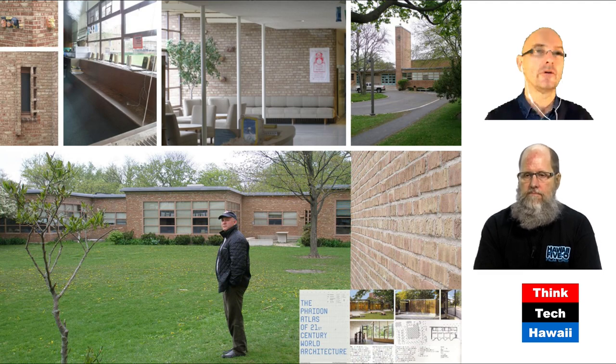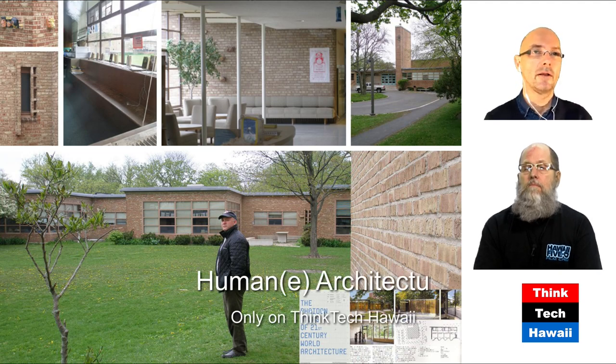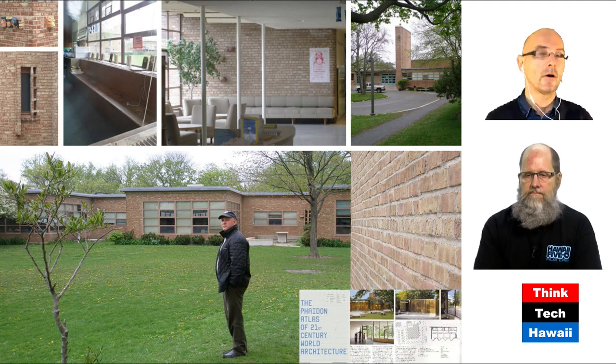The architects at that point were Perkins and Will, who had just started their firm in 1935. They didn't feel confident enough to get such a big job, so they brought on more established architects — the father and son Saarinen: Eliel and Eero Saarinen. Eero is the architect of the TWA building that we featured in a couple of shows. Here you can see how they started.